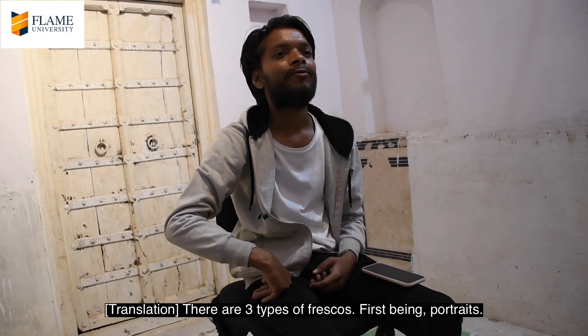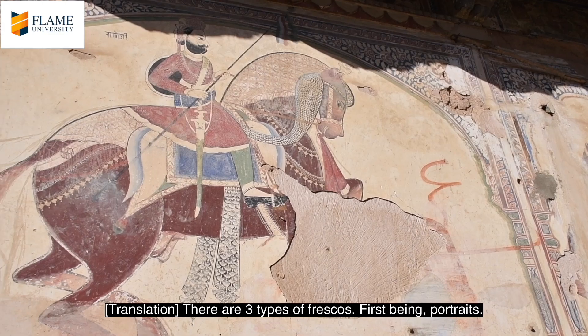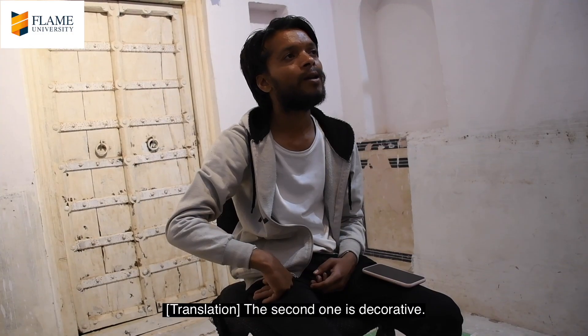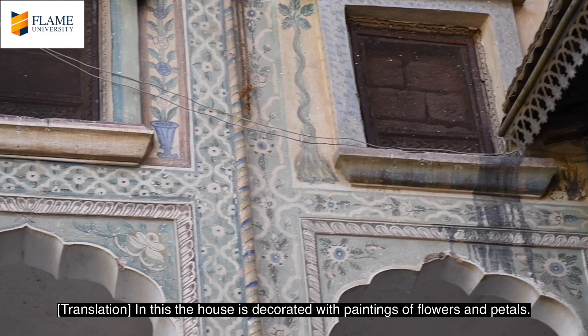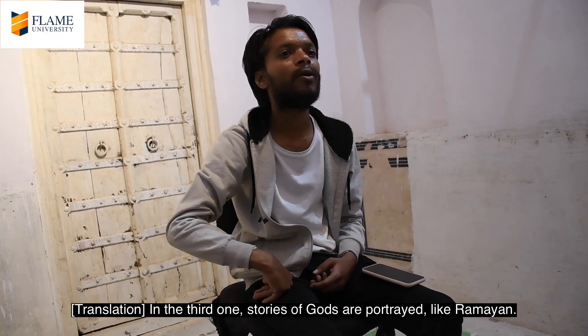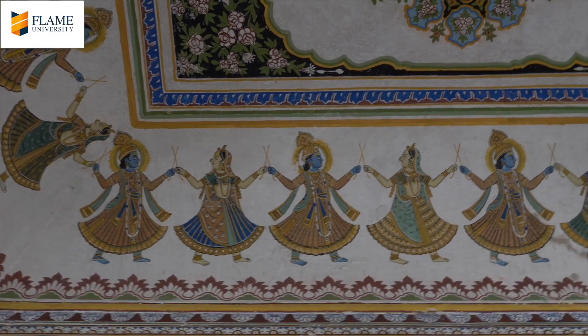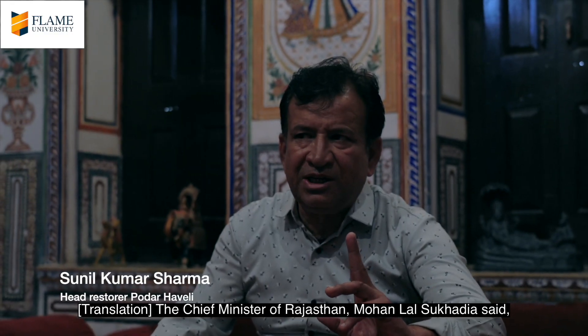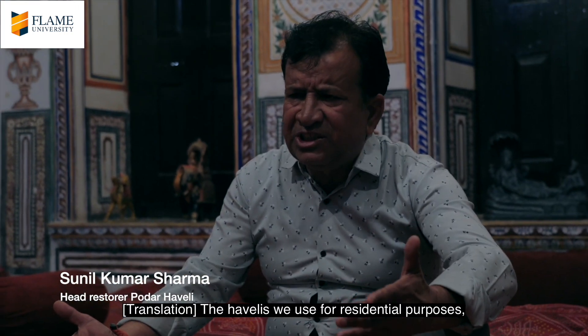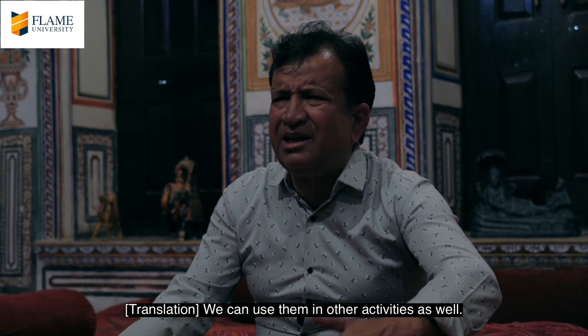There are three phases of fresco painting. One is portraiture — in the portrait there is a line of the Raja Maharaja. The second one is decorative, which is made for decoration. And the third one is the story, such as narratives from the Bhagavad Gita and Maharaja stories.